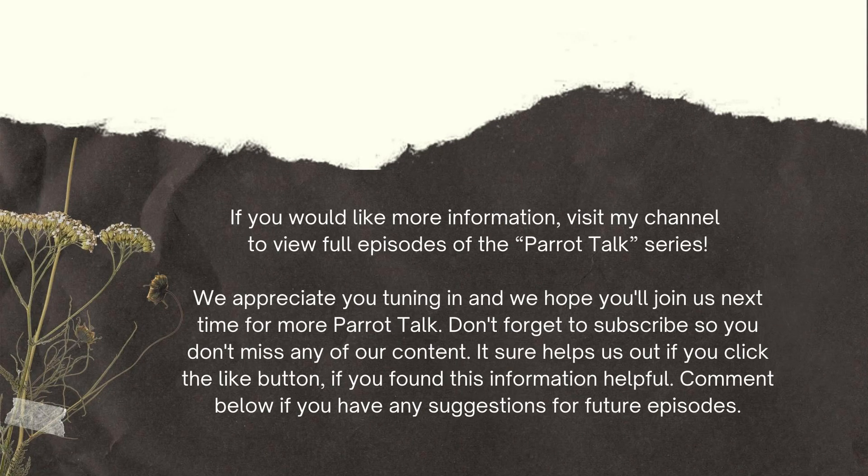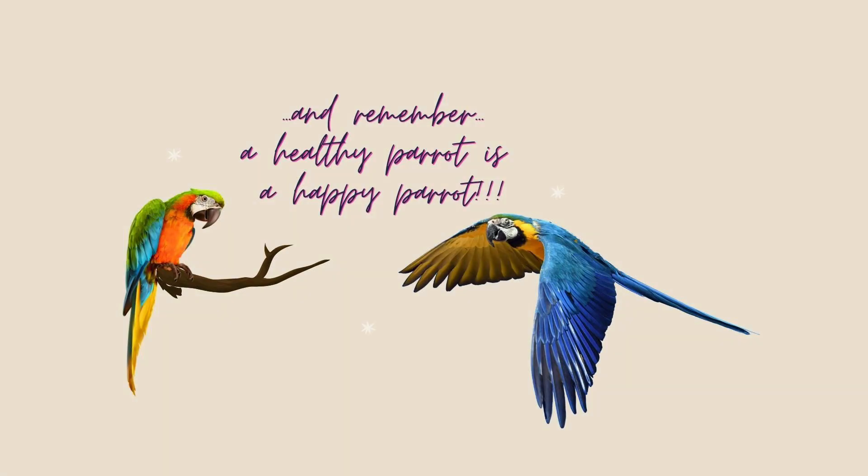If you would like more information, visit my channel to view full episodes of the Parrot Talk series. We appreciate you tuning in and hope you'll join us next time for more Parrot Talk. Don't forget to subscribe so you don't miss any of our content. It helps us out if you click the like button. If you found this information helpful, comment below if you have any suggestions for future episodes. Remember, a healthy parrot is a happy parrot.